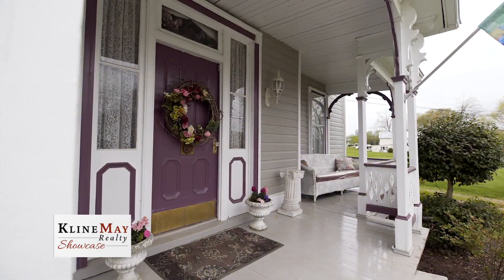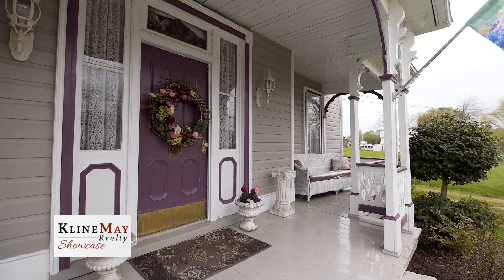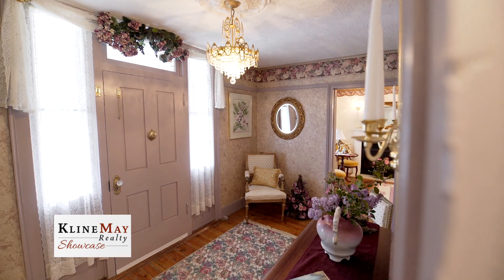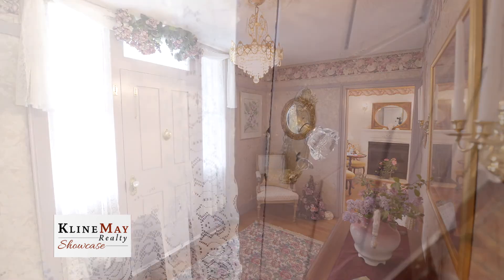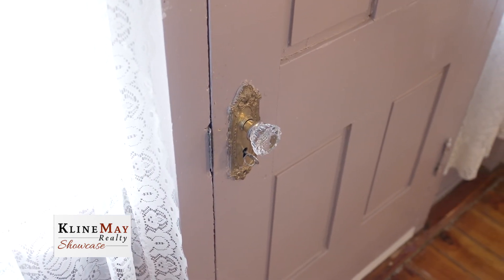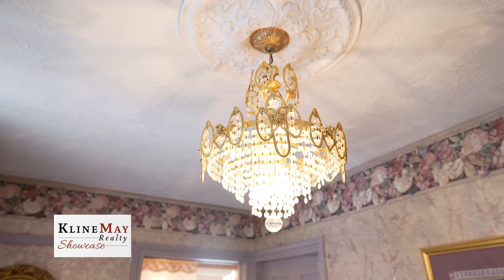The covered front porch welcomes you and provides a lovely place to sit and sip sweet tea. The entry foyer is lovely and a wonderful place to greet your guests, who will be charmed by the detail of the period wood doors and hardware, glass doorknobs, and the transom window above the door filling the space with light. You may just feel like you've stepped back in time.